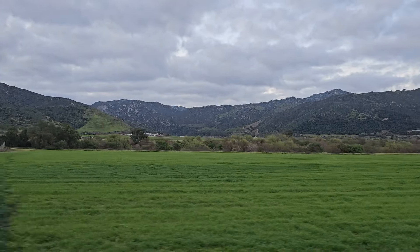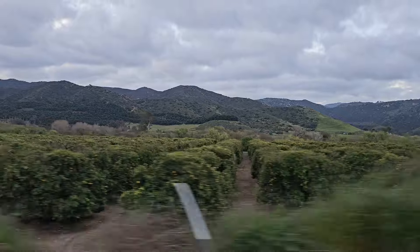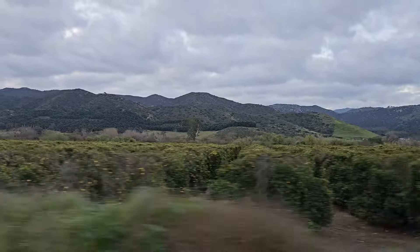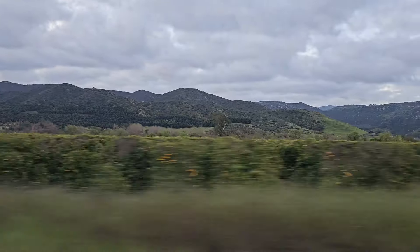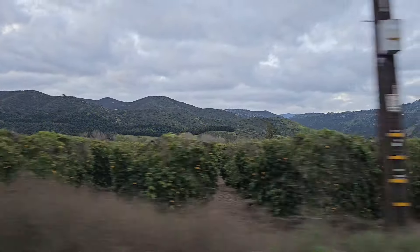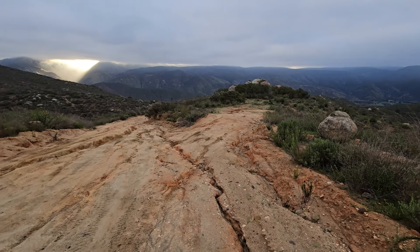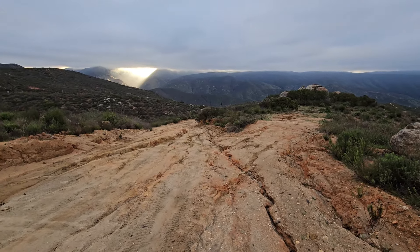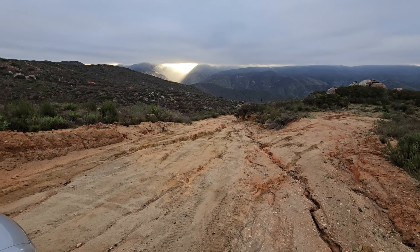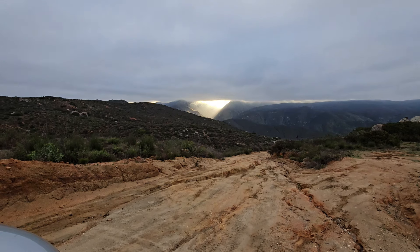The San Pasqual Valley, green and lush, with orange groves all over. The oranges are ripe and ready for the picking all over Southern California. It's 7 a.m. and we're on our way to another adventure. This does look like an adventure today — that's our road, and what a beautiful scene.